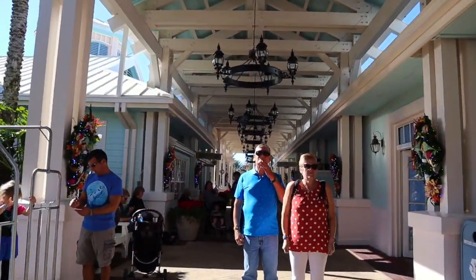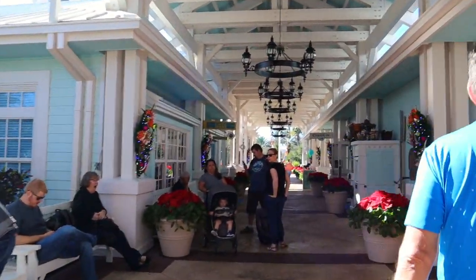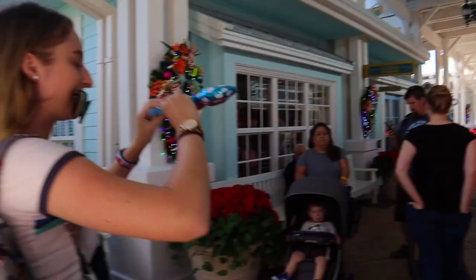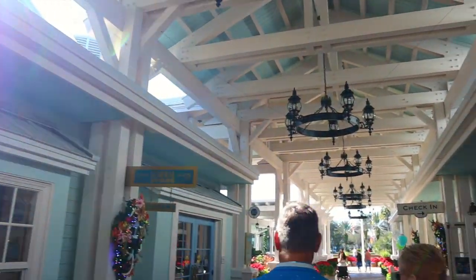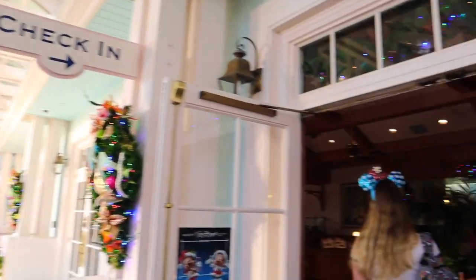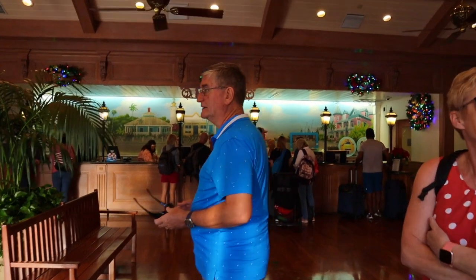Here we are at Old Key West. I've seen this in so many videos that it really feels surreal. We've literally probably watched every video you possibly can on YouTube about this resort. And then over here we've got check-in, which is where we're going, and look — there's not a big queue.